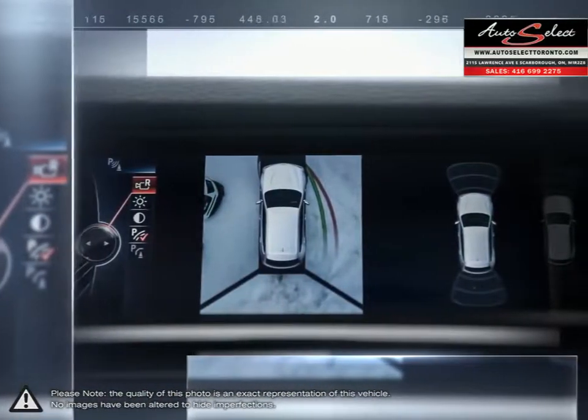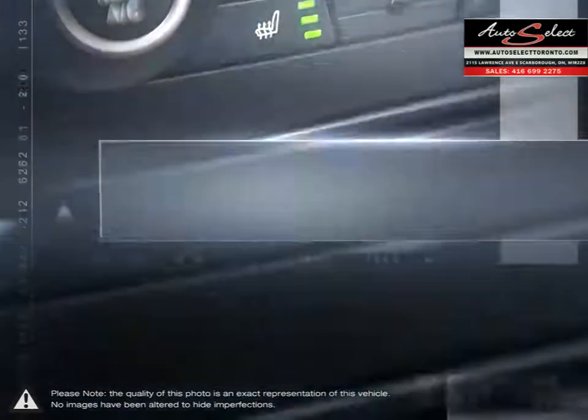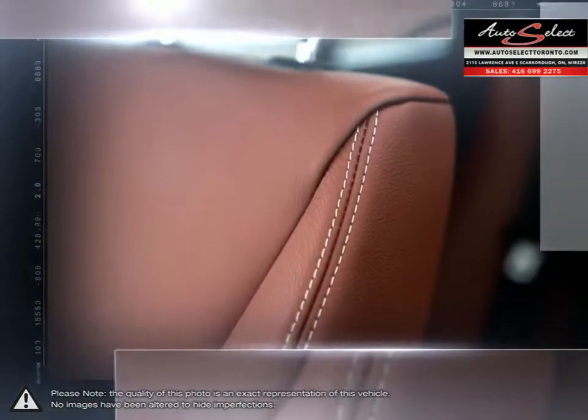Please browse our online inventory, schedule a test drive and investigate our creative financing options. You can also request more information about a vehicle using our online website or calling 416-699-2275.